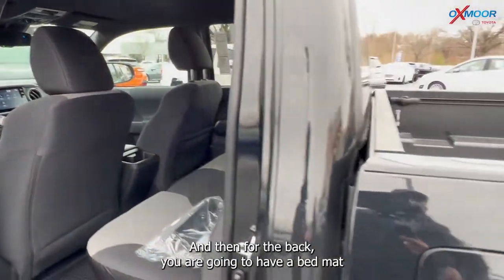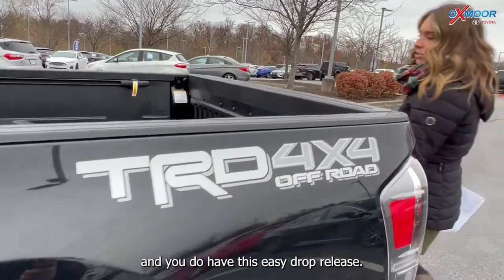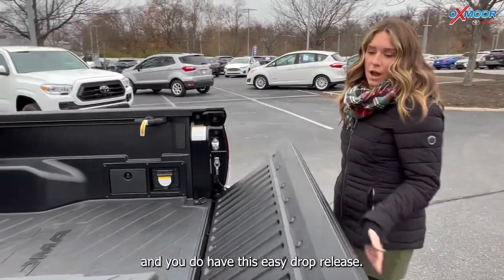For the back, you are going to have a bed mat and you do have this easy drop release tailgate.